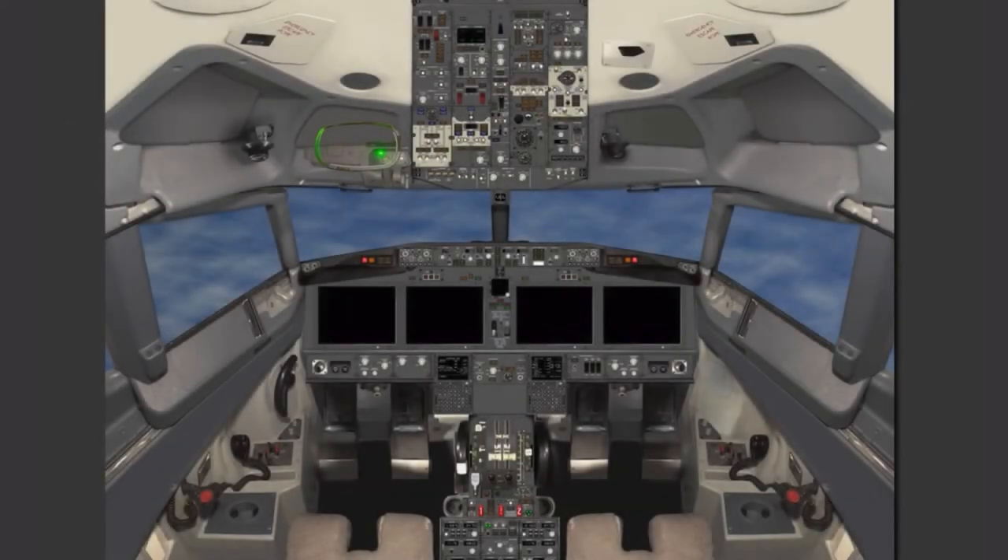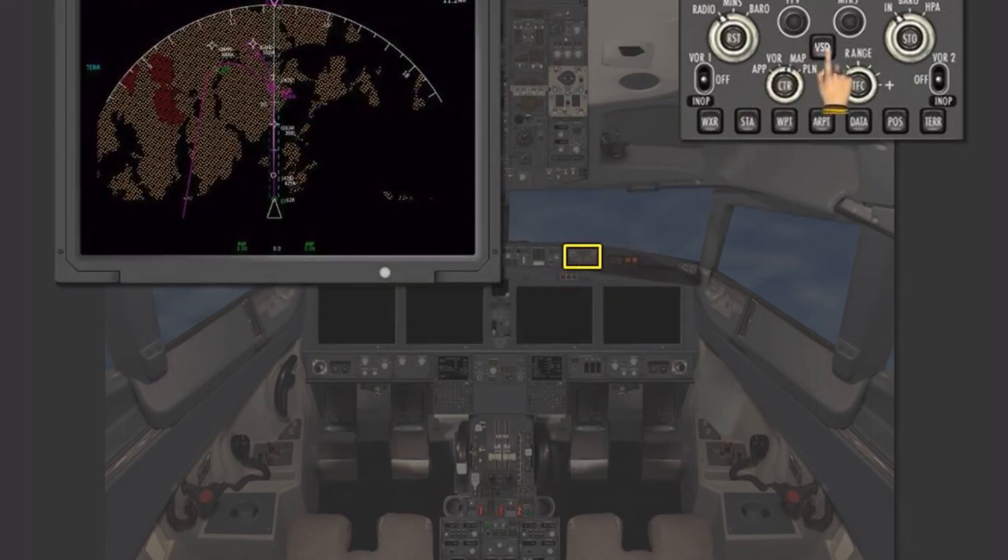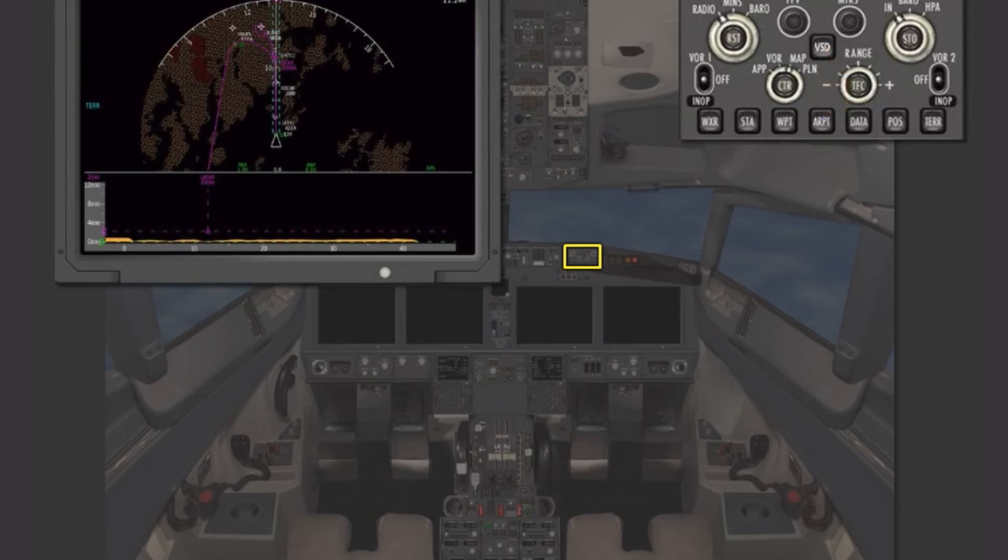The EFIS control panels have added a vertical situation display, or VSD, button, which toggles the vertical flight path profile display on and off on the lower third of the navigation display. The VSD display range is twice the range of the navigation display while in the map mode. Also on this panel, the range selector can now be rotated continuously, replacing the discrete range selections of the NG. The minimum selectable range is now 0.5 nautical miles. The range scale is no longer shown on the EFIS control panel, and is displayed in the upper left portion of the ND.